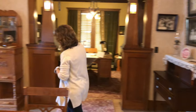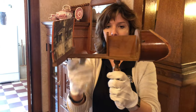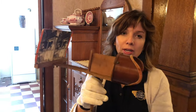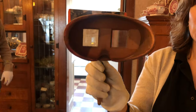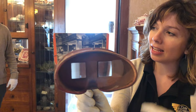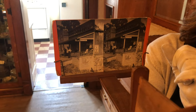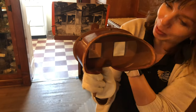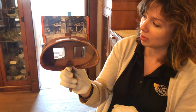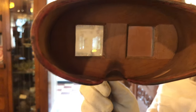Over here is a neat little contraption — it is not a VR headset. This is called a stereoscope, and what you do is you look inside and it makes the two images on the other end look 3D. Someday when you come back, you can look through the stereoscope. There's a photo in here from the late 1800s of a store in Okoboji.